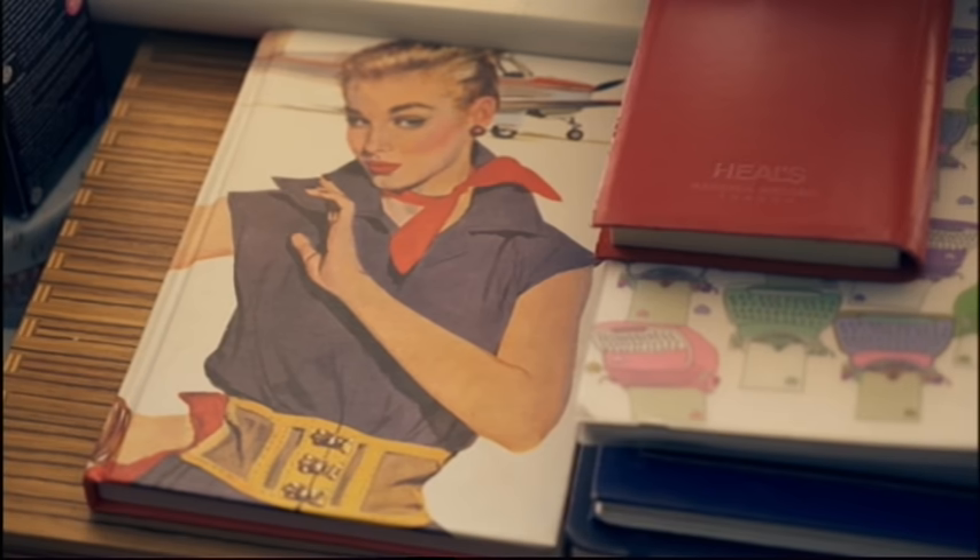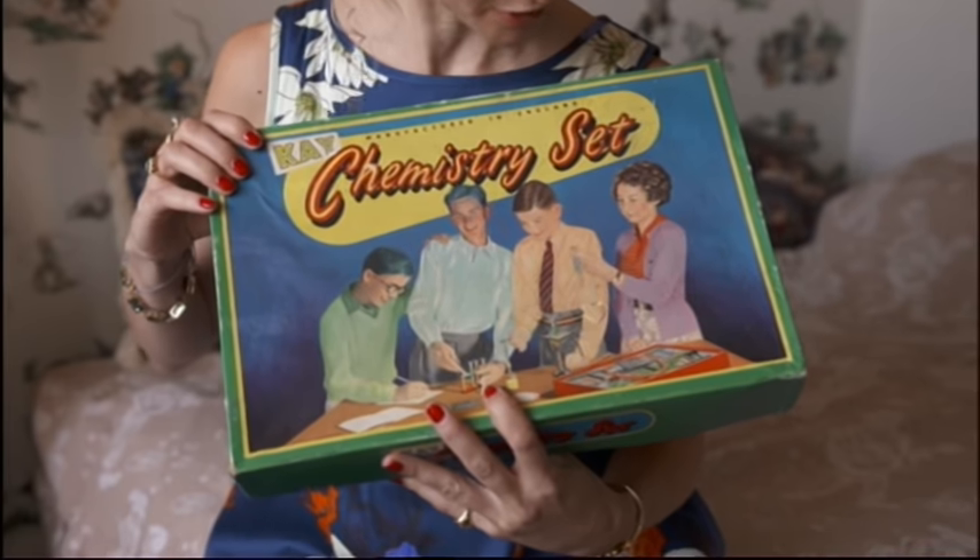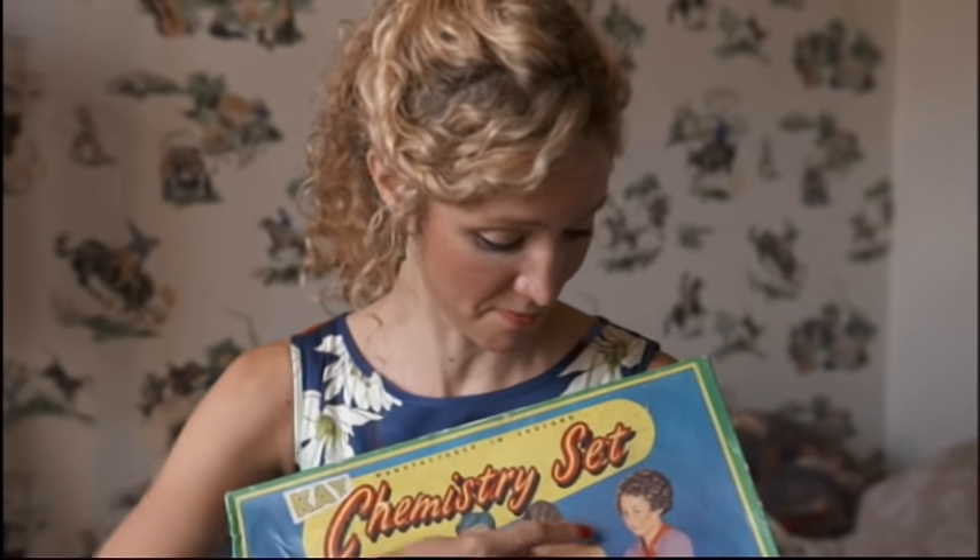Children now had rooms of their own and all sorts of newfangled toys that were designed to be educational and to prepare them for their future careers. So the girls had electric irons and ovens, and the boys had model aircraft and train sets — and chemistry sets. Although the odd girl did creep in. I'd had the chemistry set as a Christmas present, and it was only literally an hour before I'd blown it up.